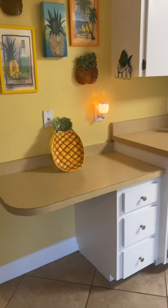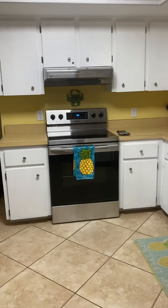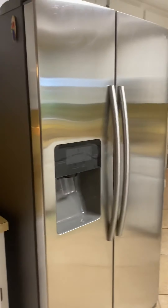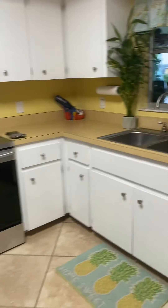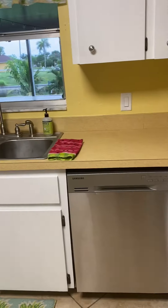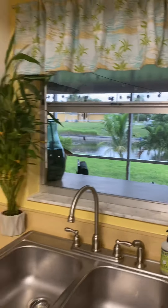This is nice tile throughout on the diagonal. The kitchen has wooden cabinets — original — but they are wood cabinets, so you could easily put new doors on them. They're Formica counters; I don't see any chips, cracks, or any of that. Appliances are new — Samsung package. Got a nice pass-through window out to the lanai.